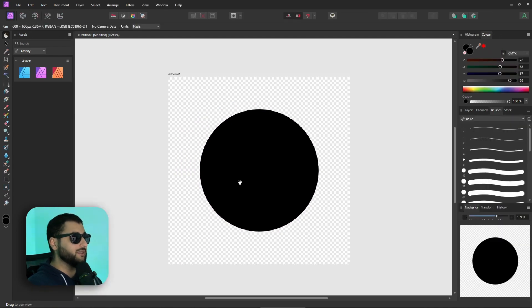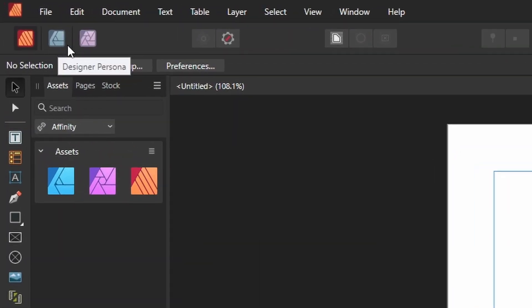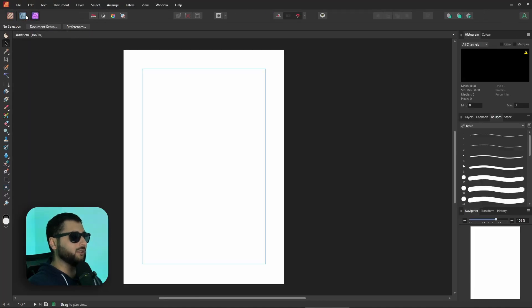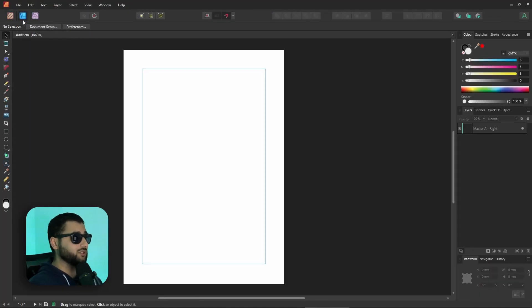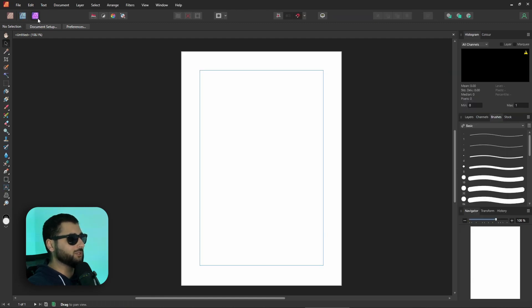Affinity Publisher works slightly differently. If we have Affinity Publisher open and we're creating something, up at the top we actually have a Designer persona and a Photo persona, which means we can switch between all three apps without leaving Publisher. All of these personas have basically everything that the other apps have. You do have to own all three and have them installed, but it means you can just open Publisher and do everything you need without switching between apps.